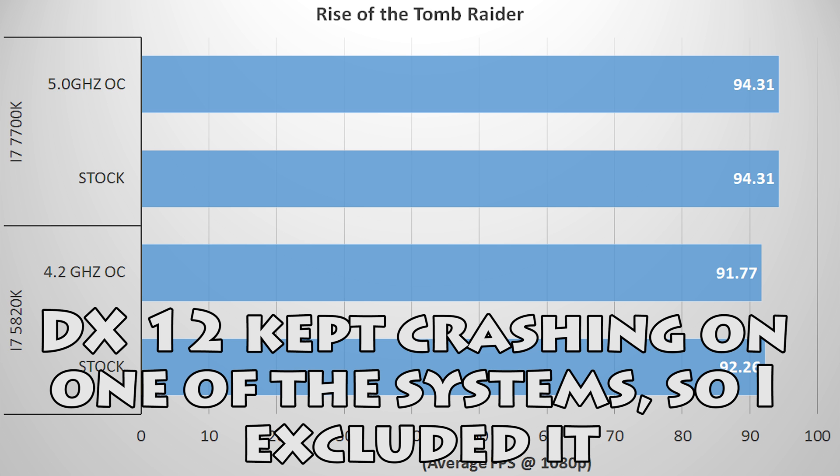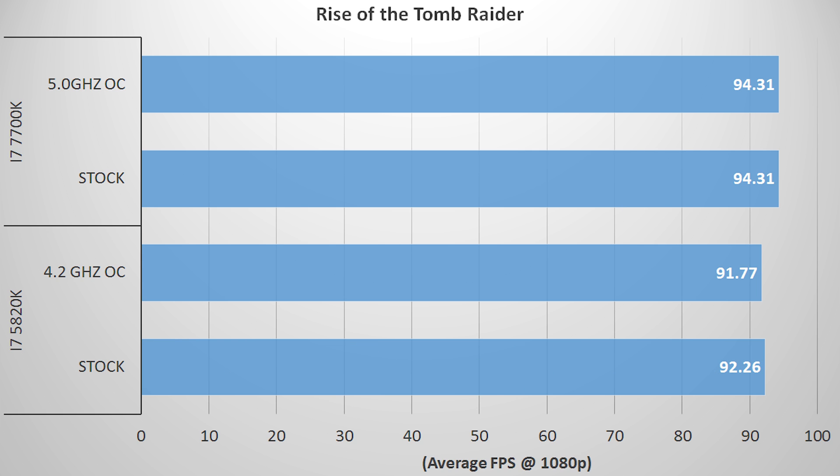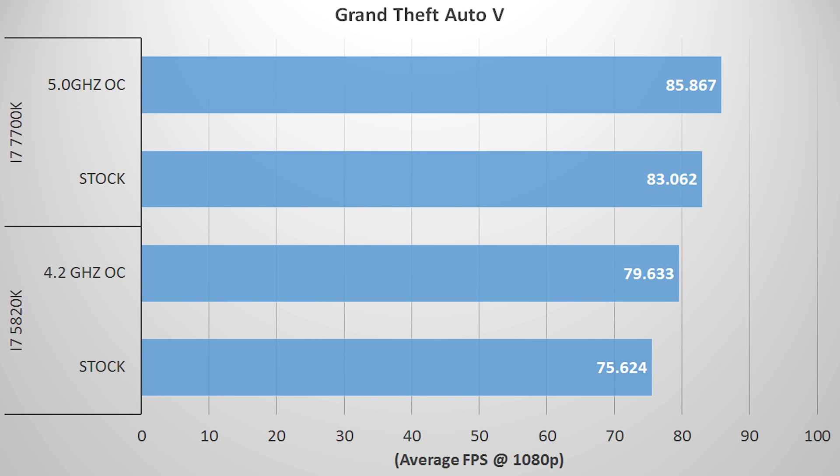Rise of the Tomb Raider on DX11 shows little to no change from stock settings to overclock, but Kaby Lake reveals an FPS advantage of a whopping 2. GTA 5 reveals some modest gains with overclocks — the 7700K gaining about 3% on average and the 5820K looking at a boost of about 5%. Kaby Lake average frame rate beats out Haswell by 6–8 FPS, but both chips perform fairly well here.